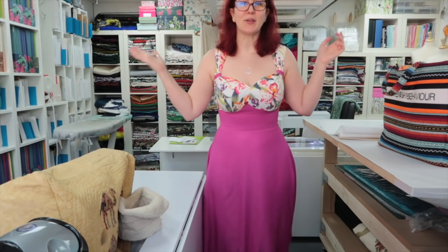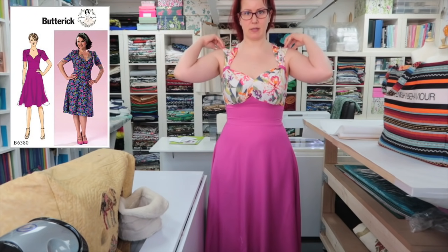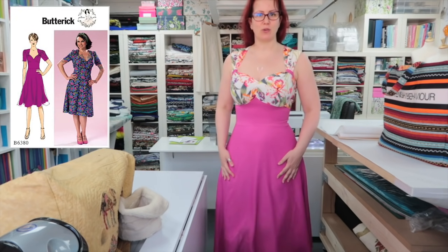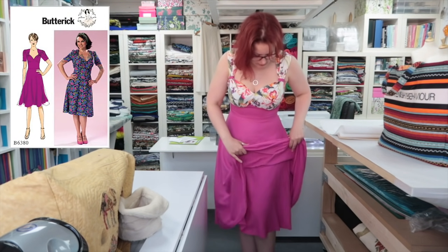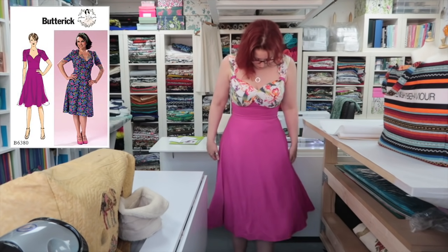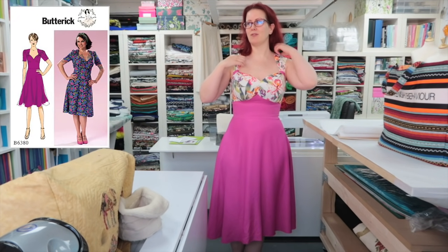I wanted to try one of these sleeveless and I really like how it looks. I haven't been wearing many sleeveless things because my arms are very untoned, but summer's coming so I thought I'd give it a go. This also has the half circle pink skirt over the top, with the skirt that comes with the pattern underneath. There's a little bit more fullness in the half circle skirt but not loads — I do really like how it looks!